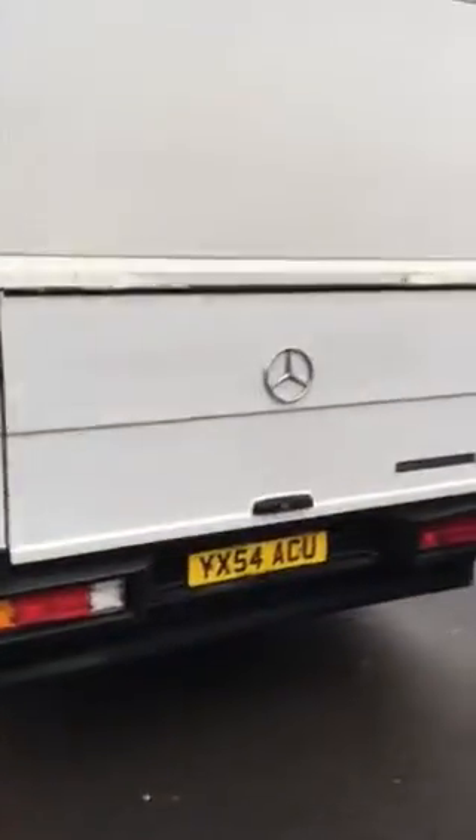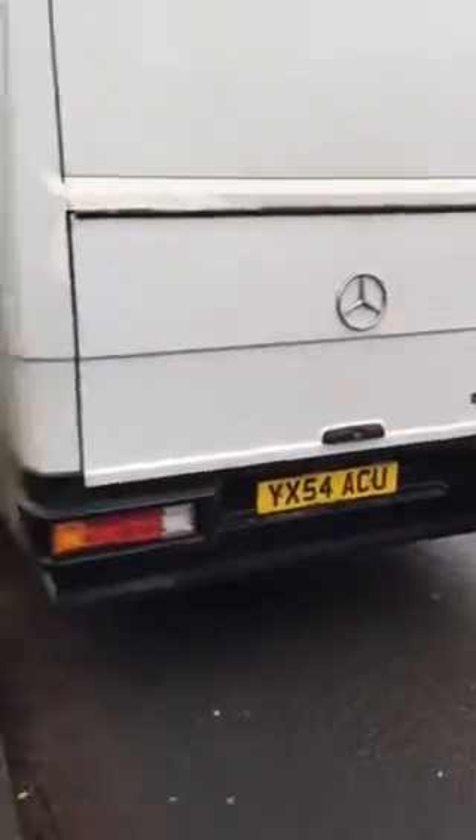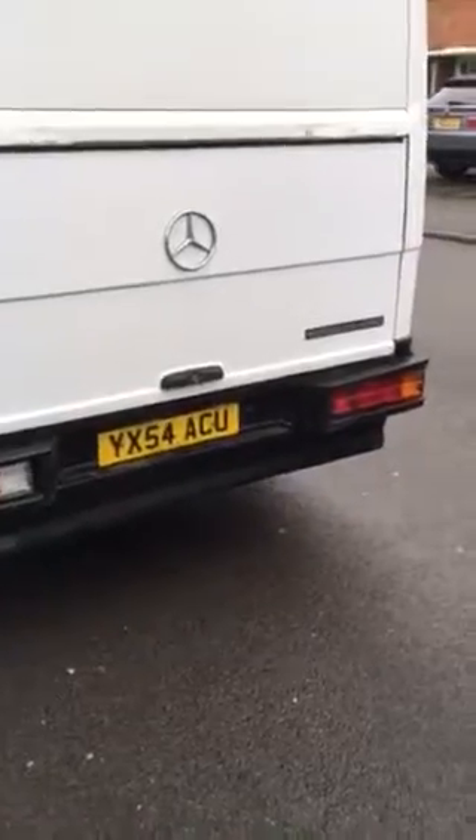Now let's get a view of the back. Here's the Mercedes logo, and Britax rear lights.